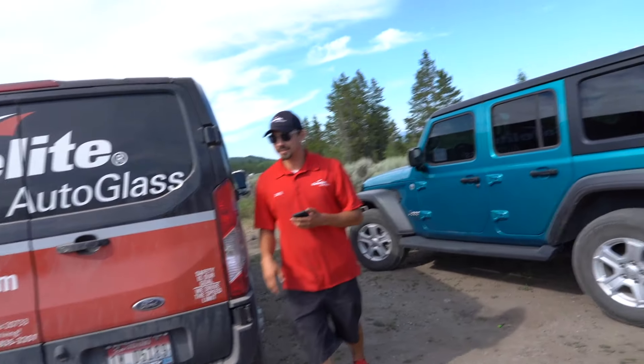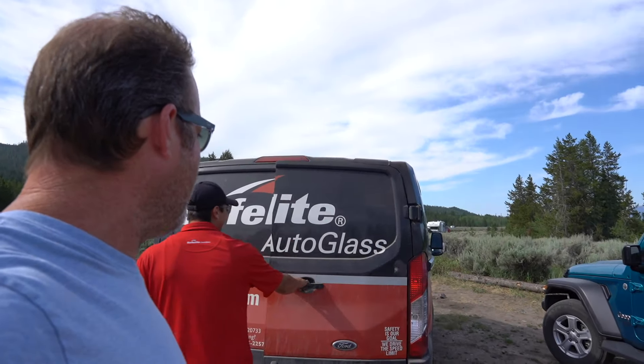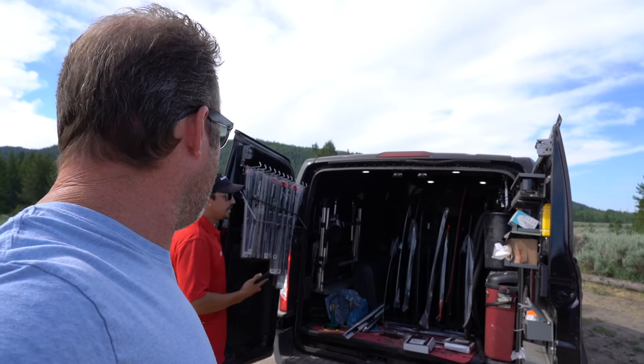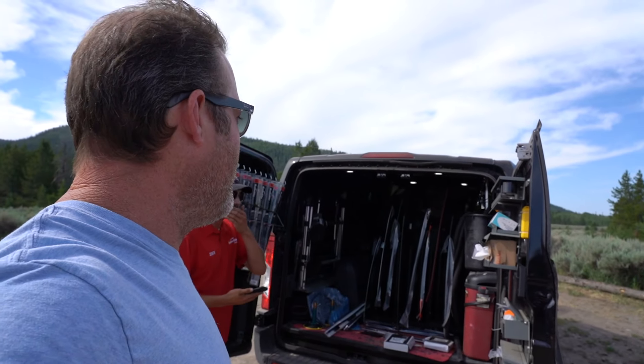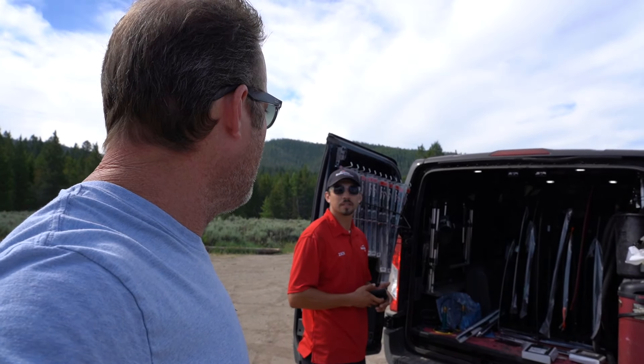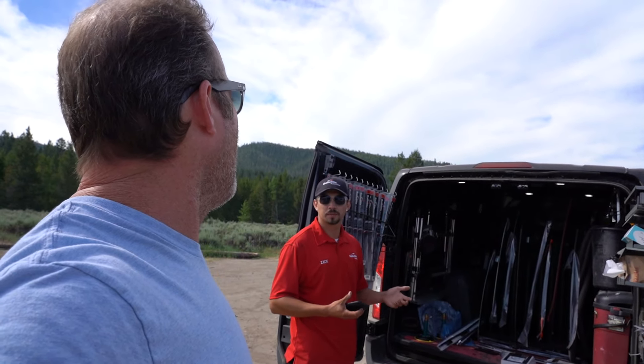And it's all covered by insurance. Pretty crazy day today. Oh, really? How many jobs do you have? I have nine windows to replace. All in this area? Yeah, in Jackson Hole. Wow. And we come up to Jackson, let's see, Tuesday, Wednesday, and Thursday. Sometimes Fridays, but Fridays we do rental cars.